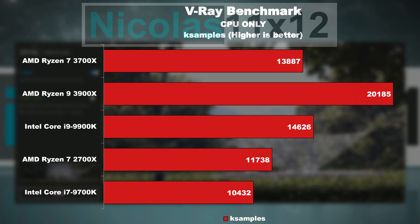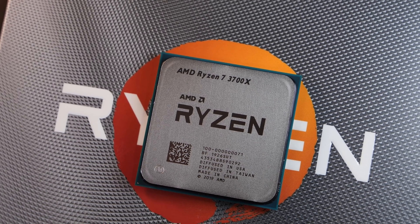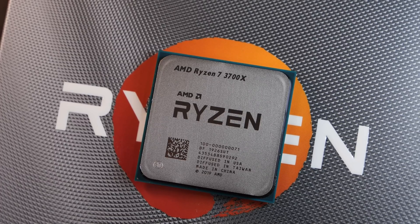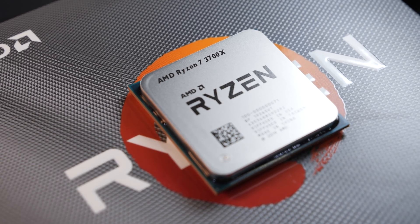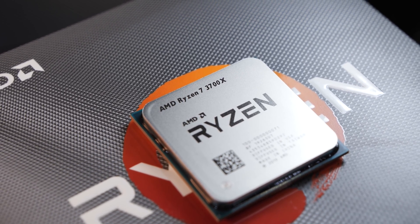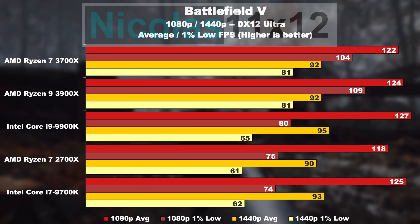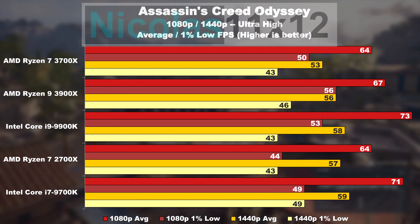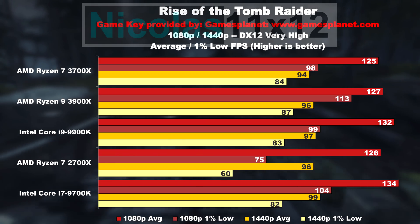Many of you that shop for a CPU in this price range don't always intend to produce content, do rendering, or tackle similar intense projects. So gaming performance is understandably an important aspect to factor in. Luckily, even in games the 3700X does manage to score well, even though it's not quite as good as the 3900X or Intel. All in all, AMD does catch up well with this 8-core 3700X, and there are in fact cases where the gaming experience is slightly smoother on AMD's side, thanks to higher minimum framerates — 1% lows — in a few game titles.